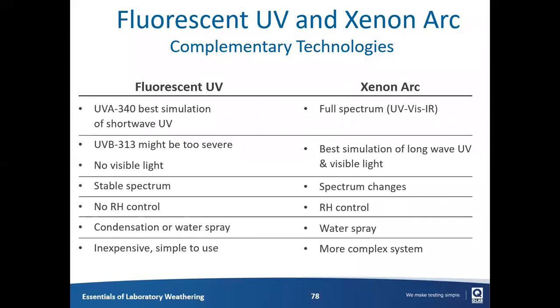Wrapping up the comparison between fluorescent UV and xenon arc: we consider these to be complementary technologies. One is not better than the other — they have different goals, and companies that do a lot of weathering testing will almost certainly have both devices. Fluorescent UV has the best simulation of short-wave UV with UVA-340 lamps; xenon arc's major advantage is that it reproduces the full spectrum — UV, visible, and IR. The spectrum doesn't change for fluorescent lamps but does for xenon. The XC-2 and XC-3 can control relative humidity; fluorescent devices can't — however, the fluorescent UV can produce condensation, which xenon arc testers cannot. Either one can be equipped with water spray, though it's much more common in xenon arc standards. The fluorescent UV does have some advantages in cost and maintenance.